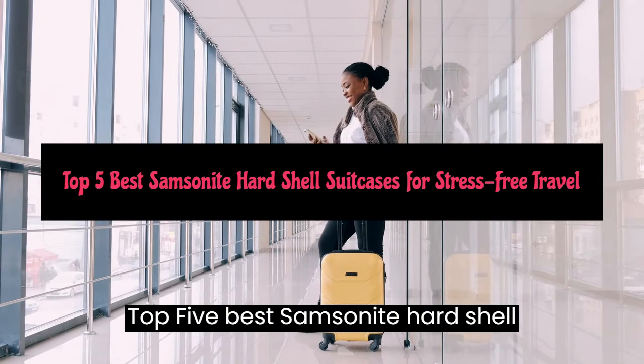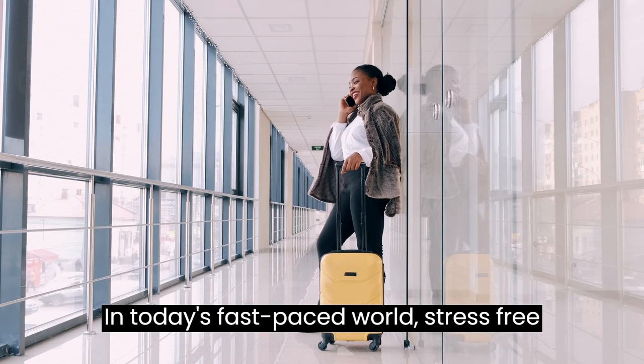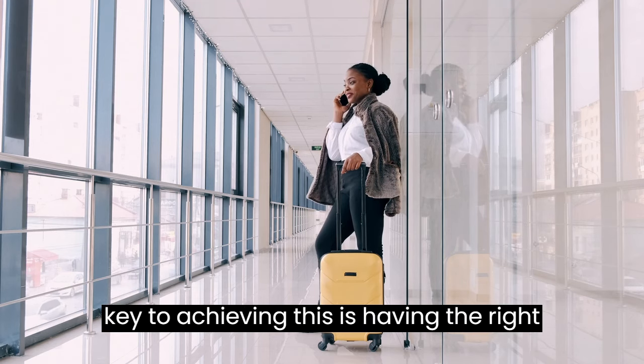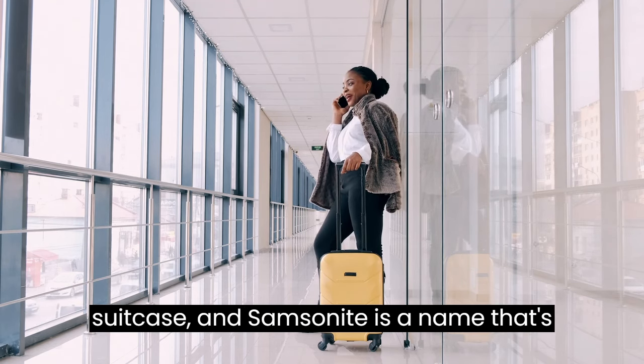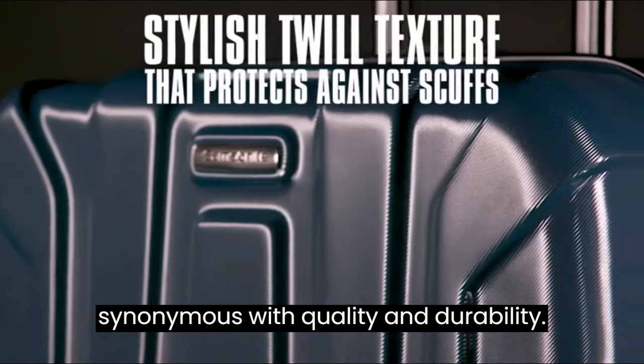Top 5 Best Samsonite Hardshell Suitcases for Stress-Free Travel. In today's fast-paced world, stress-free travel is a necessity. One key to achieving this is having the right suitcase, and Samsonite is a name that's synonymous with quality and durability.